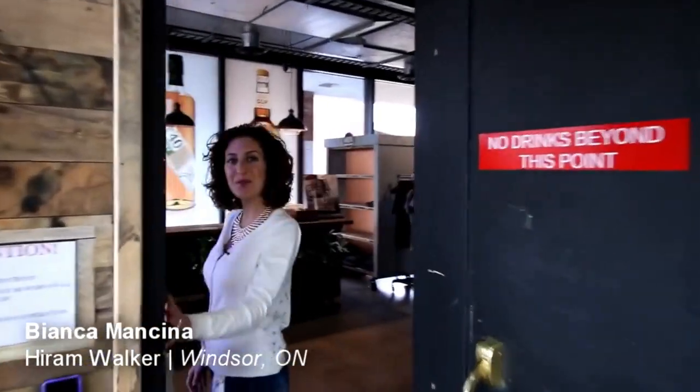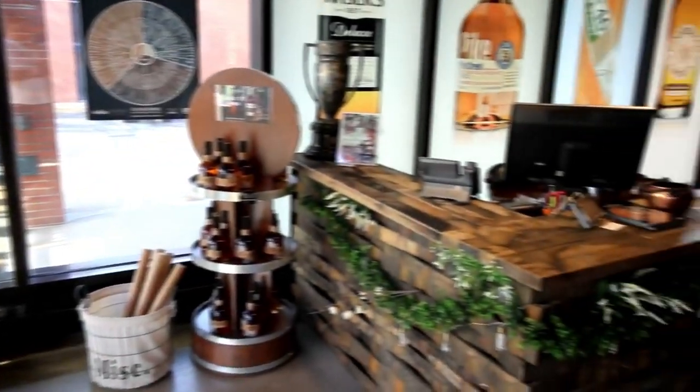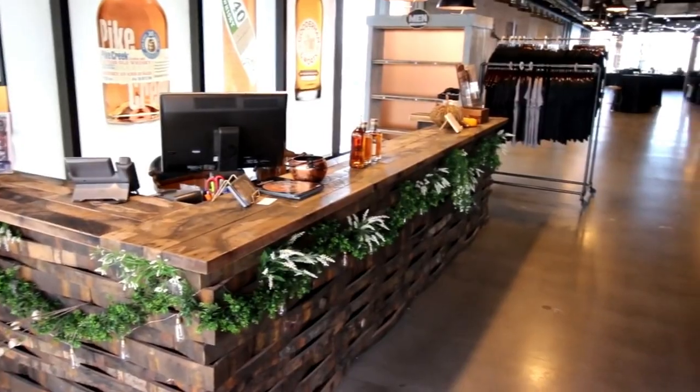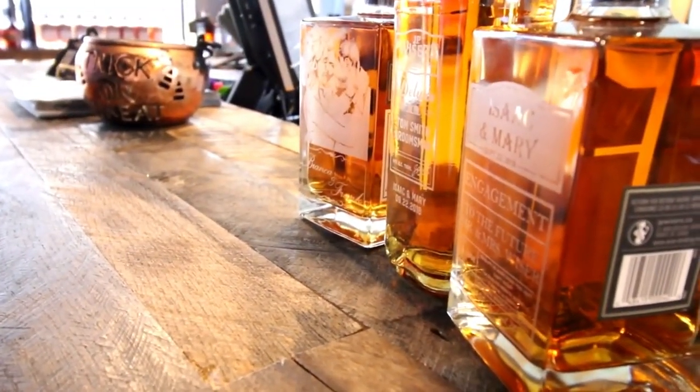Welcome to the JP Weiser Brand Center. Come on in. Hi, I am Bianca Mancina. I am the JP Weiser Brand Center coordinator here at Hiram Walker Distillery. Today we're going to be walking around on our tour for the JP Weiser's Brand Center experience and showing you a bit about our personalized engraved bottles.